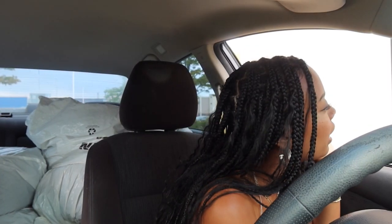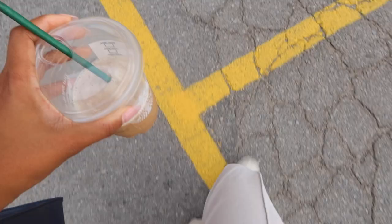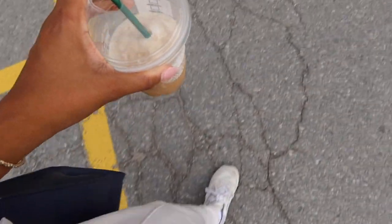Let's go to Value Village. I grabbed a grande coffee frappé with soy milk — it looked so pretty. Anyways, we're going thrifting, let's go. It has been forever and I'm happy to be back with a thrifting video.